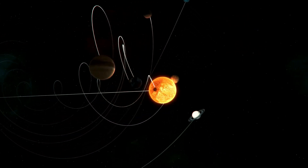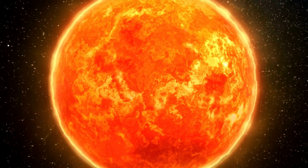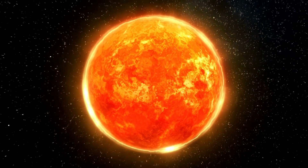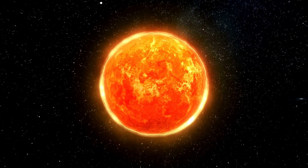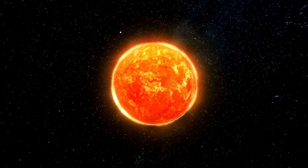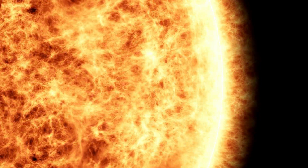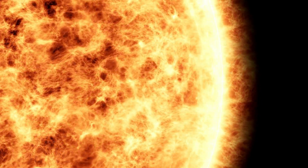In the center of our solar system, there shines a star, our sun — a glowing sphere of hot gas with a surface temperature of about 10,000 degrees Fahrenheit. To put that into perspective, that's over 50 times hotter than a summer day in the Sahara Desert. The sun is a massive ball of energy, producing light and heat through a process called nuclear fusion. This is the same process that powers hydrogen bombs, only the sun does it naturally and on a much larger scale.